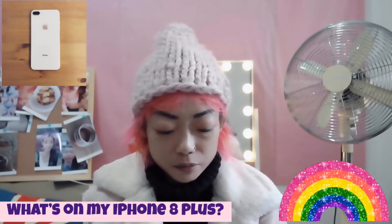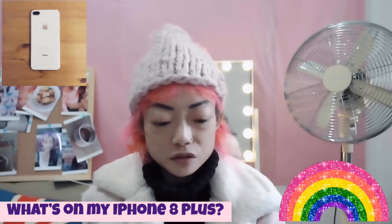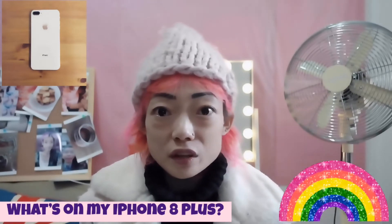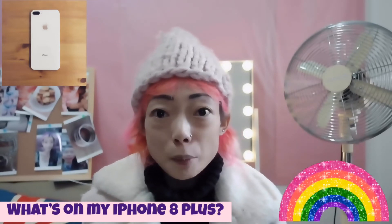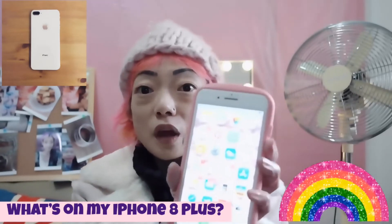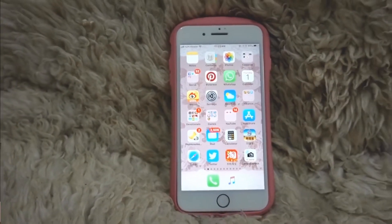But once you start using the iPhone 10 you can never go back to the 8 Plus because of the swiping gesture. You always swipe everything — I swipe my Galaxy Note 8, my iPad Pro, and my iPhone 8 Plus too. So yeah, in the next part I'm going to show you the apps that I have on it.